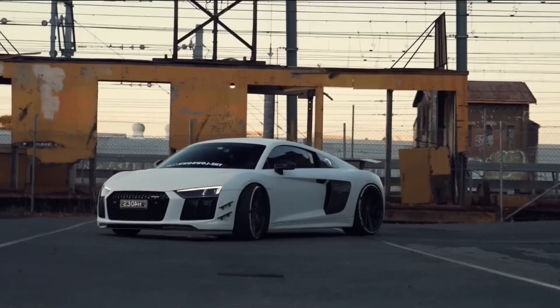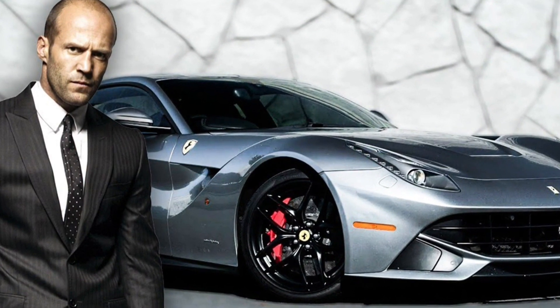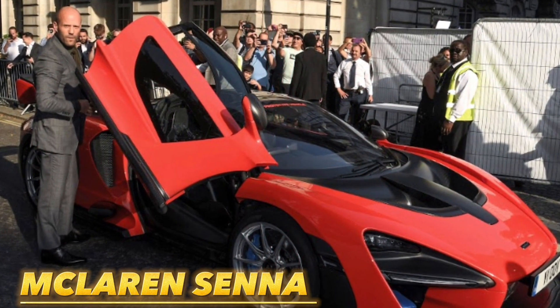While you see him with amazing European cars on the big screen, in real life it's no different. Let's take a look inside Jason Statham's personal car collection. Let's start with the most special car he has in his collection — the McLaren Senna.